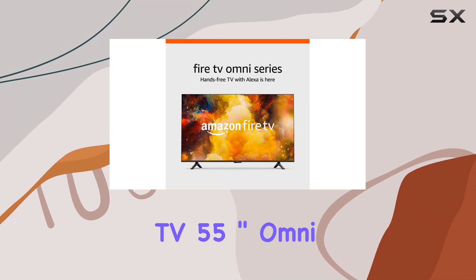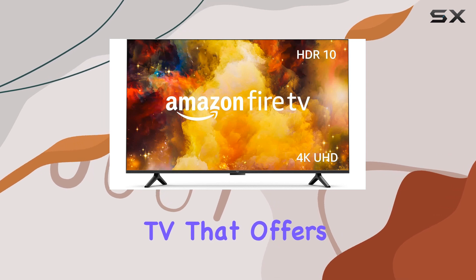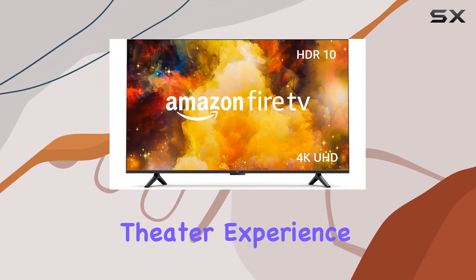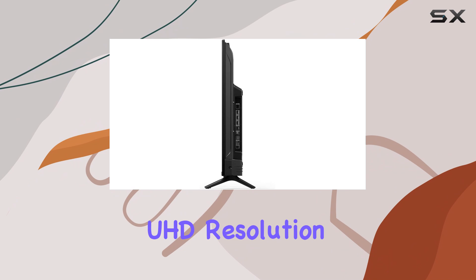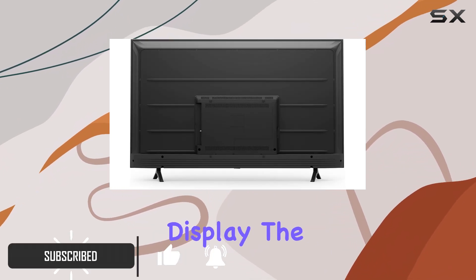The Amazon Fire TV 55-inch Omni Series is an impressive smart TV that offers a premium home theater experience. With its 4K UHD resolution, you'll enjoy stunning visuals and a vibrant display.